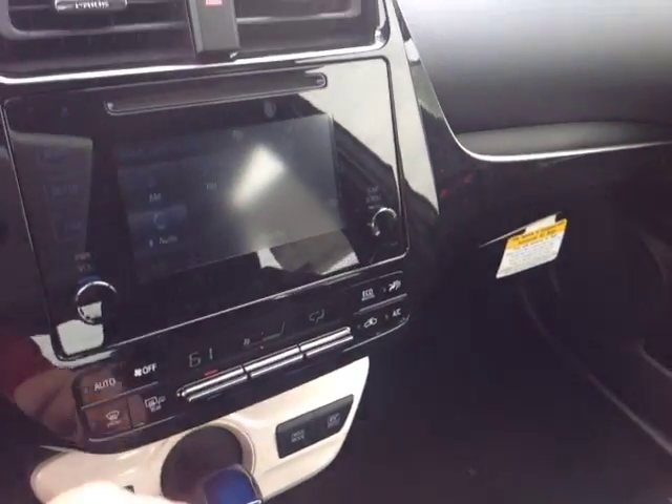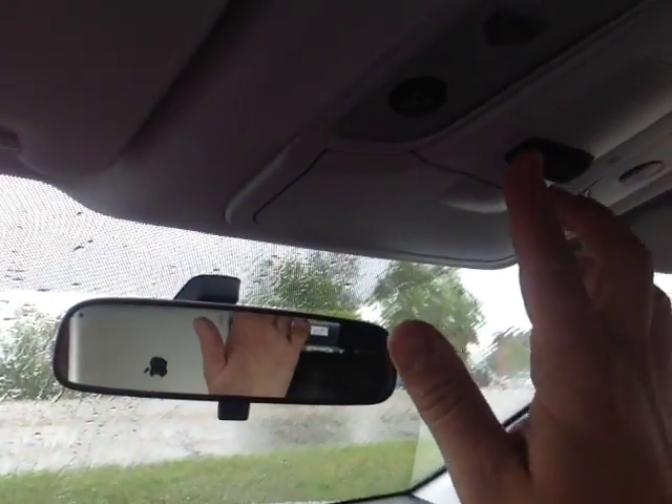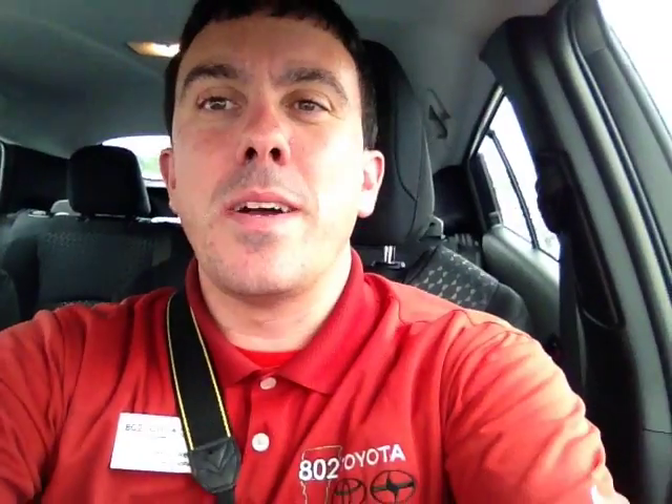The touchscreen stereo offers a number of audio sources including AM/FM radio, CD, USB, Bluetooth, and auxiliary input. Pop the vehicle into reverse and you get a nice full-screen backup camera display with a grid, an emergency flash button, and cabin lighting controls on the roof.